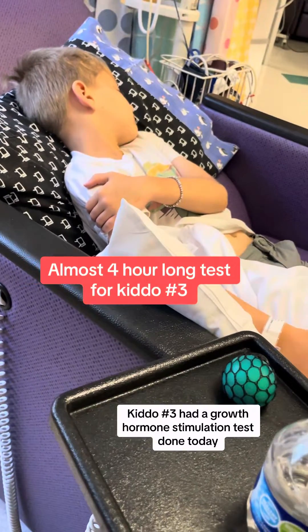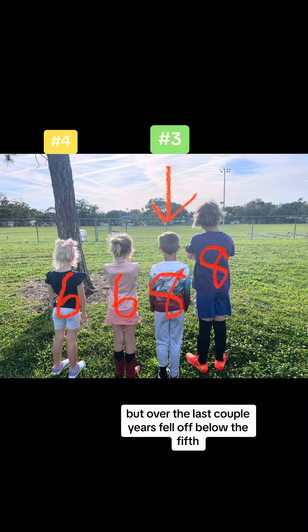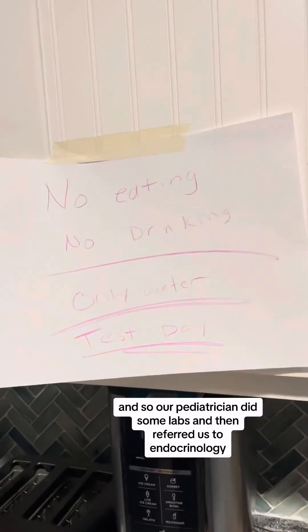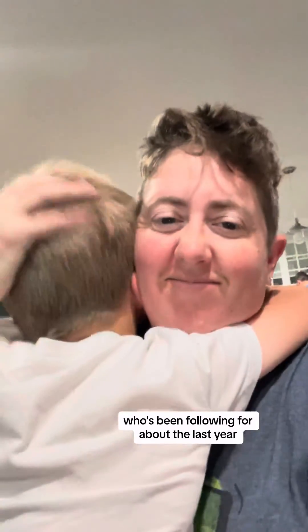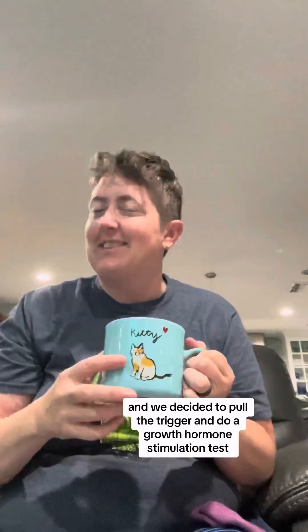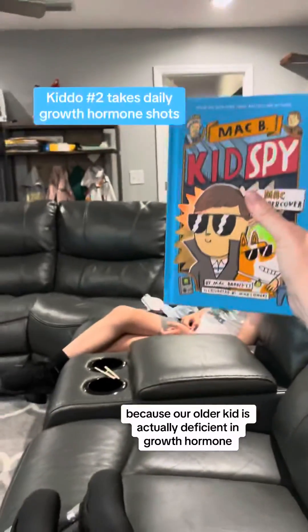Kiddo number three had a growth hormone stimulation test done today. He's always tracked around the 30th percentile but over the last couple years fell off below the fifth. Our pediatrician did some labs and then referred us to endocrinology, who's been following for about the last year. We decided to pull the trigger and do a growth hormone stimulation test because our older kid is actually deficient in growth hormone.